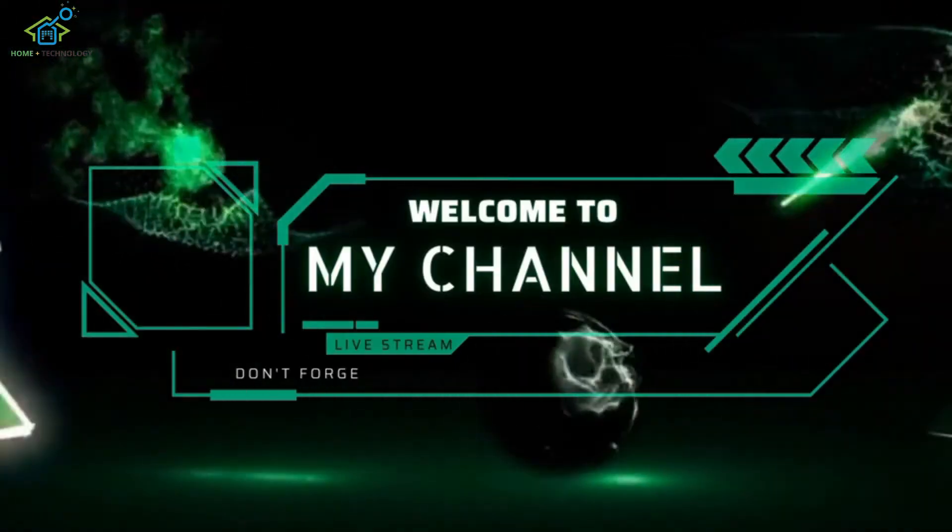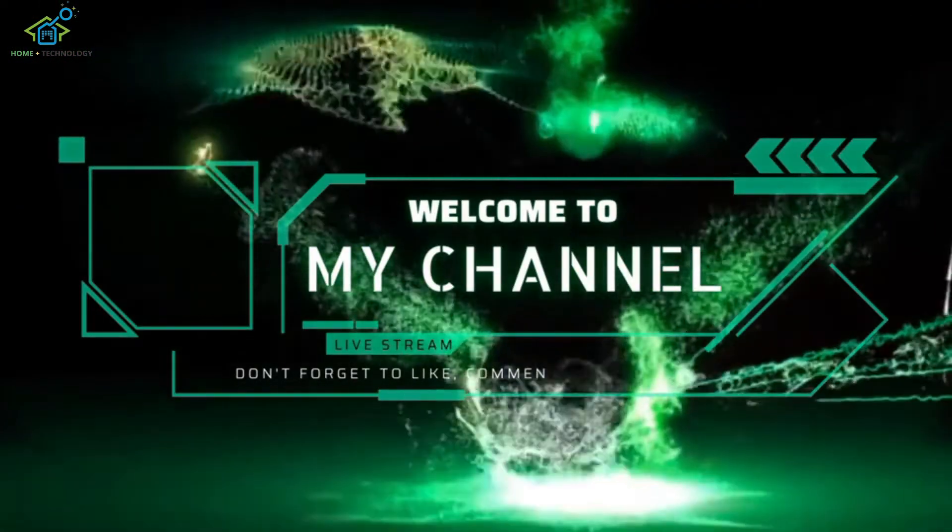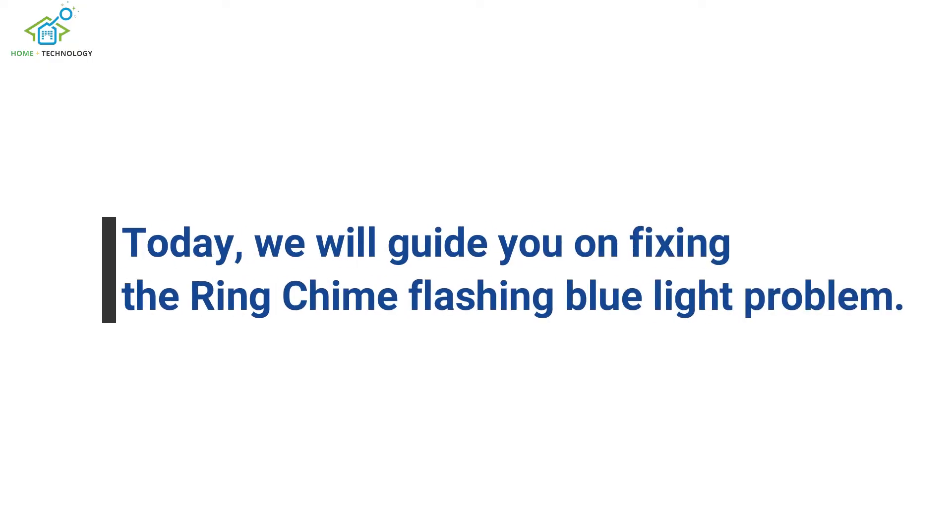Welcome to our channel where we provide solutions to common tech issues. Today, we will guide you on fixing the ring chime flashing blue light problem.